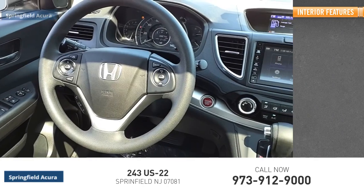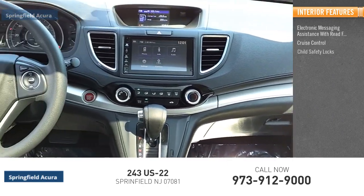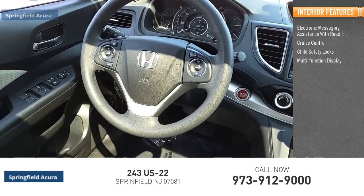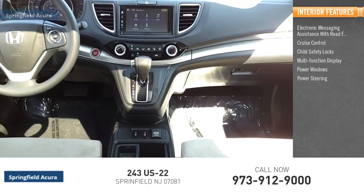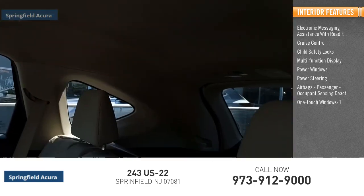Inside you'll find electronic messaging assistance with read function, cruise control, child safety locks, multifunction display, power windows, power steering, airbags, passenger occupant sensing deactivation, and one-touch windows.